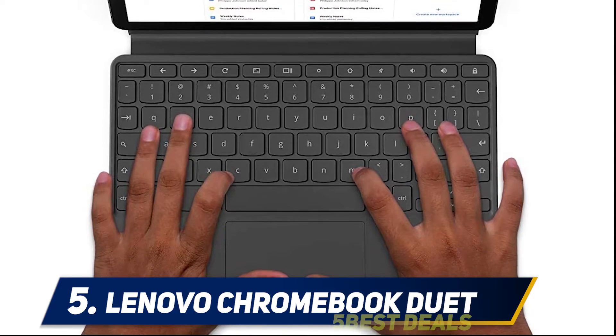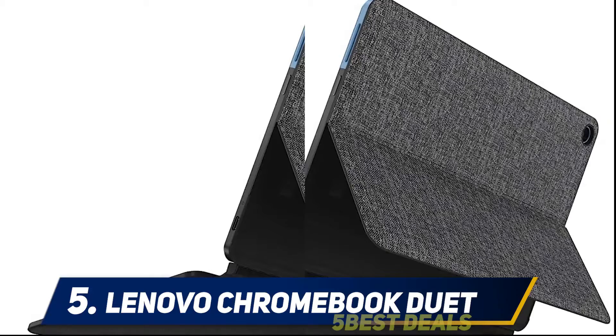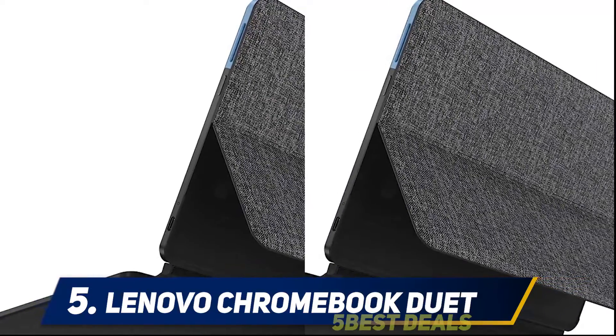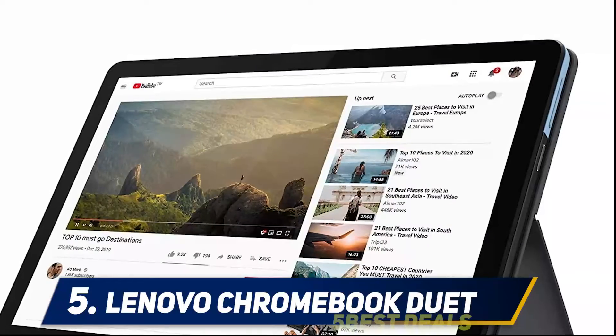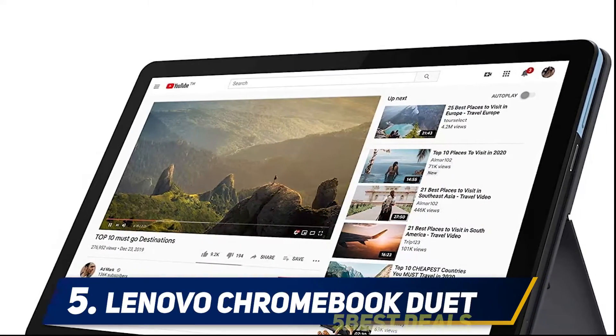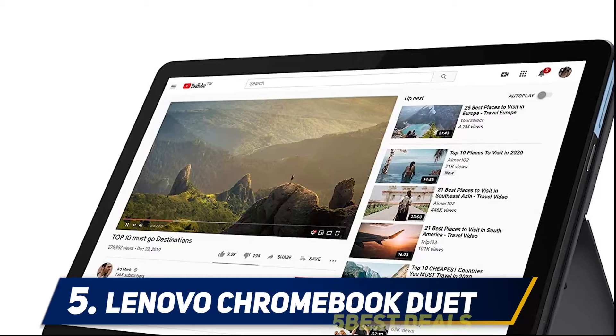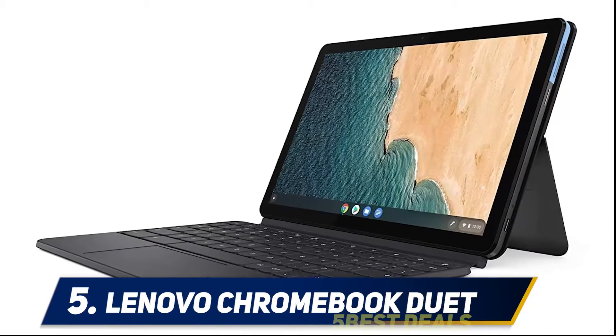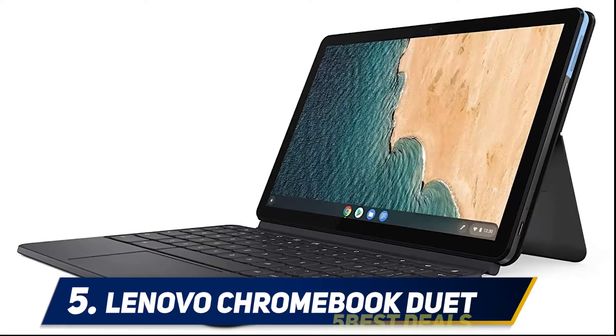The Chromebook Duet's cover is necessary because you need its kickstand, which works most of the time but feels a little frustrating. Several times when trying to deploy the kickstand, I've pulled on the entire back plate because the little edge where your fingers are supposed to grab onto for the kickstand is ever so slight, almost as if they're optimized for kids' fingers.